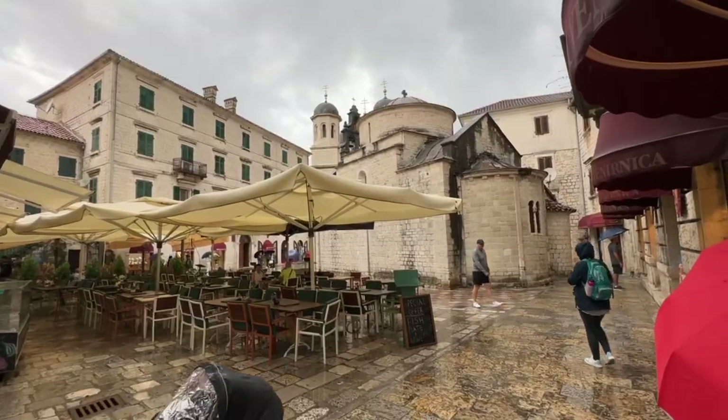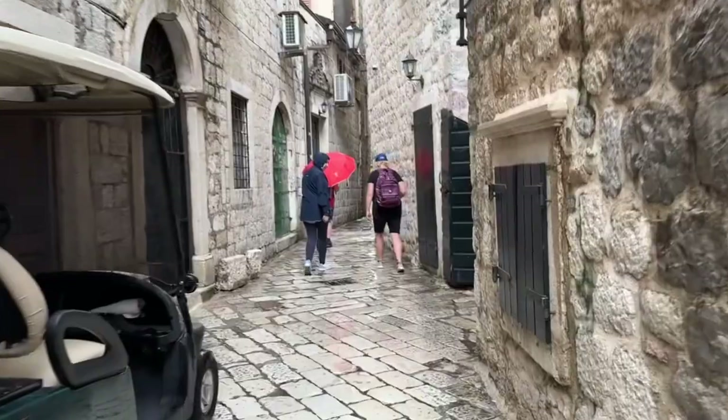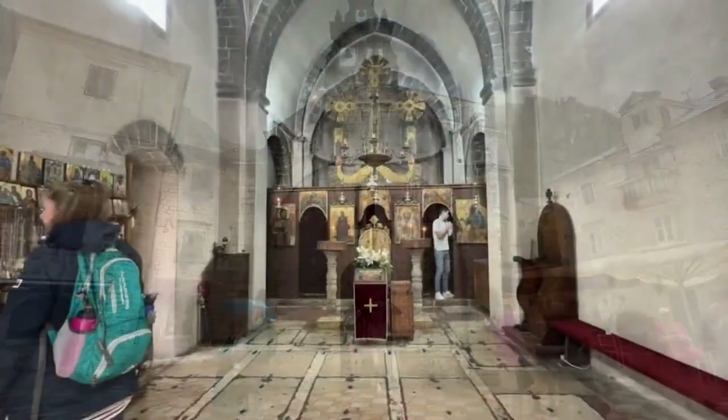The town has a fairly small footprint and it's all on the flat. There are plenty of shops and plazas to explore, and you can easily while away a few hours meandering the streets. It's really worth exploring the cathedral and the many churches in the town.